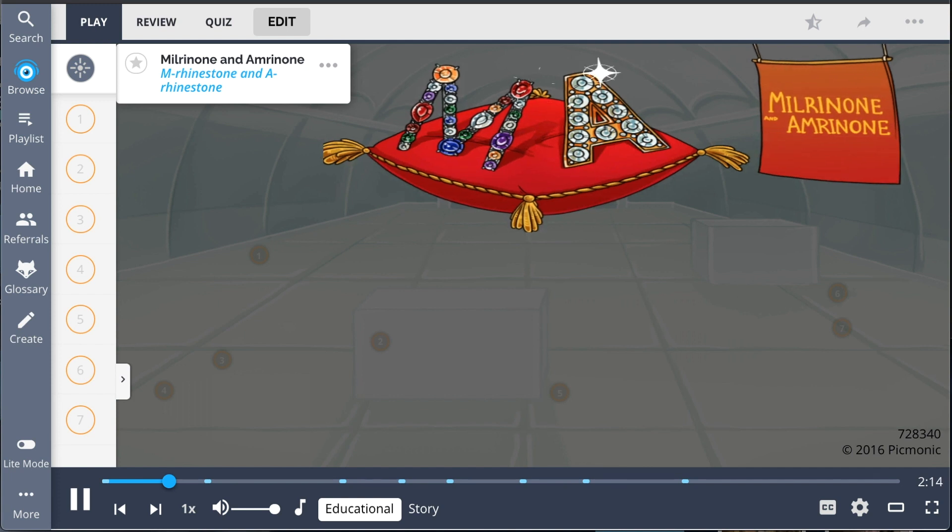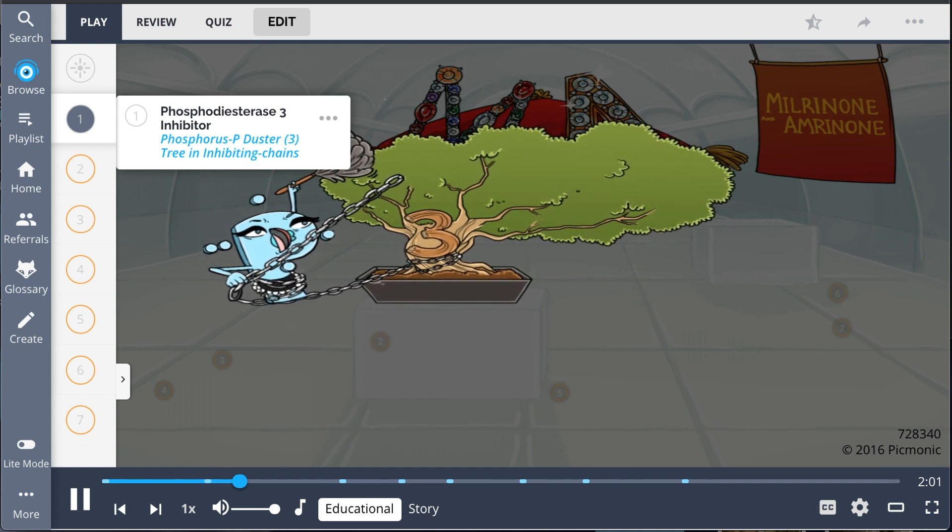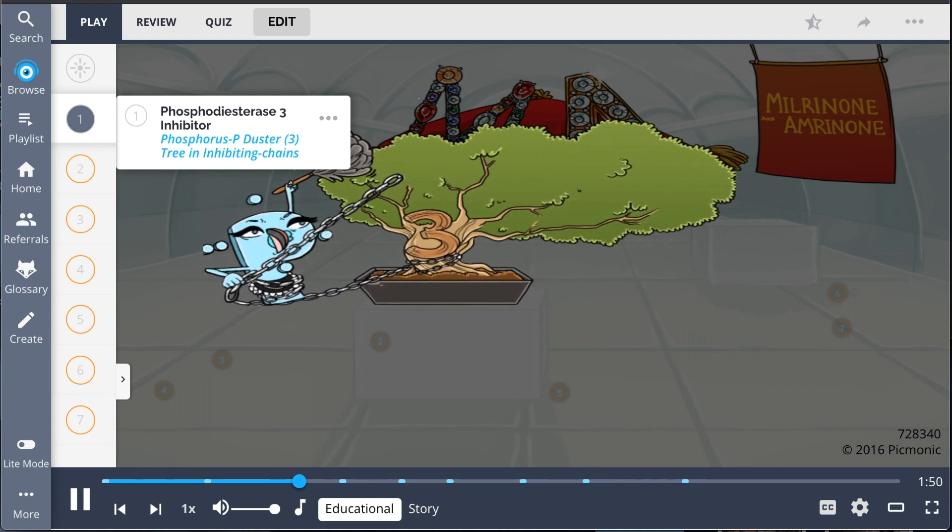Recall these drugs by the story of the M. rhinestone and A. rhinestone magically coming to life in a museum. These drugs work through inhibition of phosphodiesterase type III, represented by the Phosphorus P duster III tree in inhibiting chains. This enzyme is responsible for the degradation of cAMP, especially in cardiac and smooth muscle cells. Enzyme inhibition leads to elevated cAMP levels which have multiple effects.